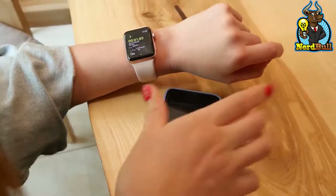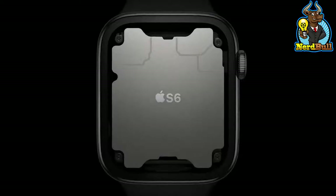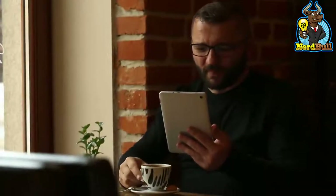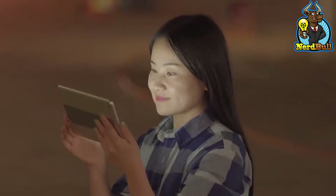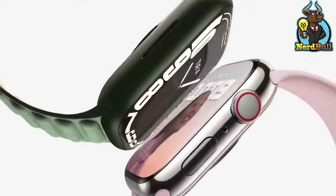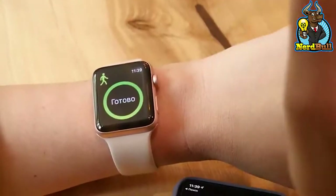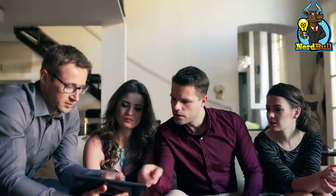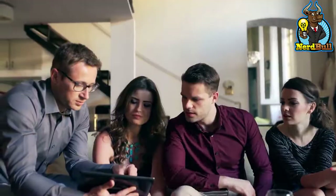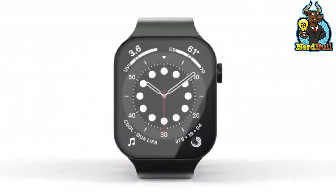Several rumors about the new device have circulated, all of which lack any confirmed basis. When it comes to widespread availability, the new generation is expected to replace the Apple Watch Series 7. Although many excellent wearables are available, there is currently nothing that can be considered a serious competitor to Apple, especially among Apple users. Leaks and reports suggest that Apple Watch Series 8 will only feature small upgrades, but that won't stop it from becoming another smashing success.